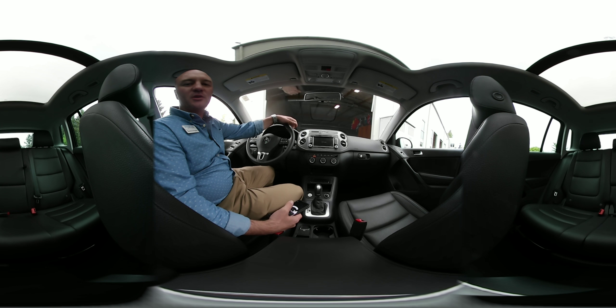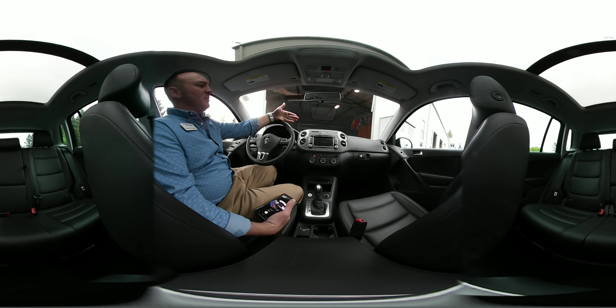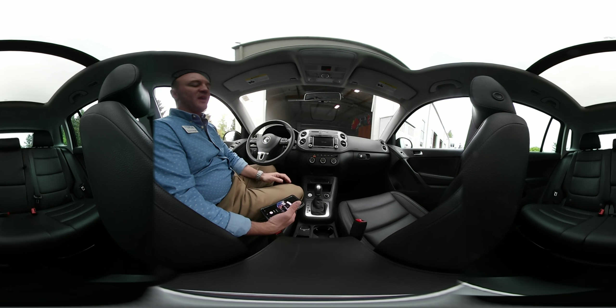Hey guys, welcome back to D'AngeloAuto.com. My name's David, your vehicle procurement specialist here with the D'Angelo Auto Group. I'm here to give you information about the cars you want to buy and lease, and that my team and I help people connect with every single day.